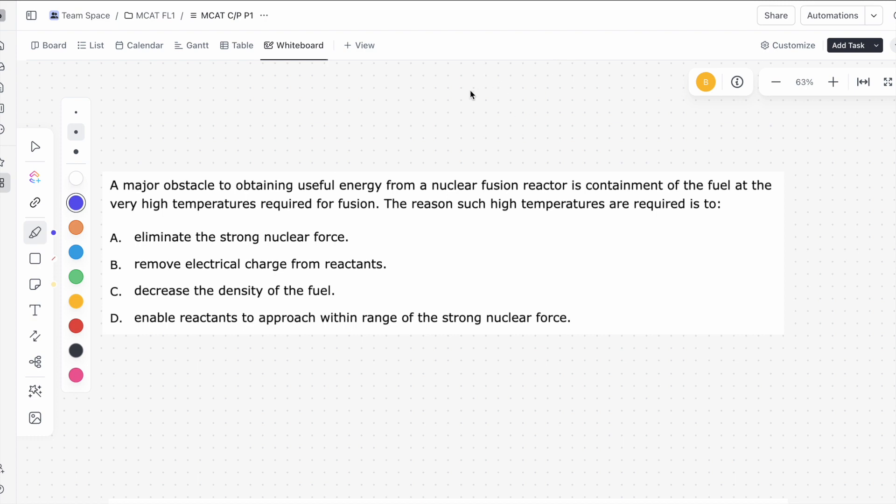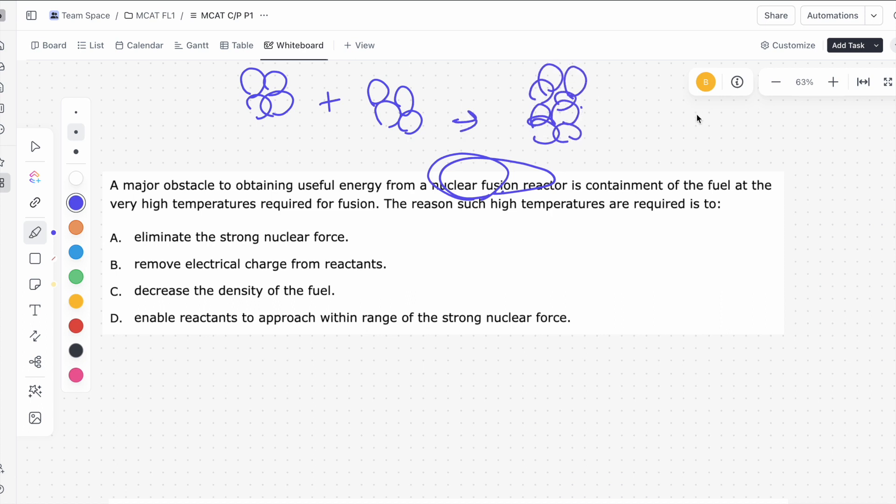Before we move on to the answer choices, let's go over some fundamentals. You don't need to know exactly what a nuclear fusion reactor does or how it works. The one thing you need to know is what nuclear fusion is. Nuclear fusion is when you get two nuclei and smush them together — and in doing so, you actually release energy. That's what nuclear fusion is. And it's asking why we need high temperatures for this. I'm going to show you how we can eliminate some answer choices and intuitively figure out which is the correct answer.